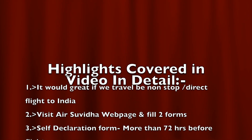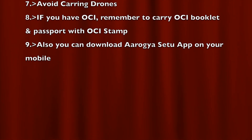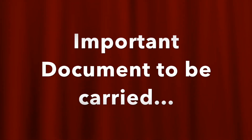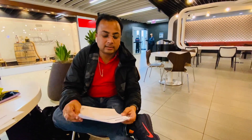So if you want to travel, let's check it out. Today, we are traveling from the US to India, and during this travel, we are sharing our experience with you. There are two documents required when traveling from the US to India. The first one is the COVID report, and the second one is the Self-Declaration Form.